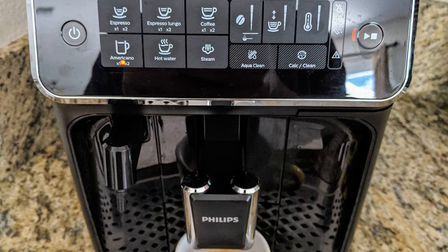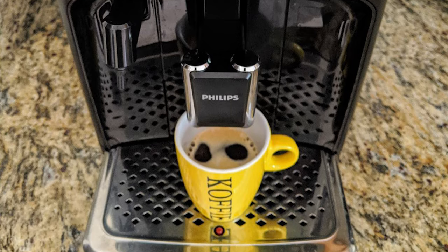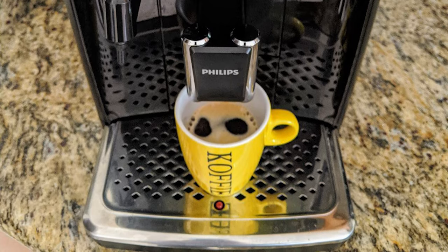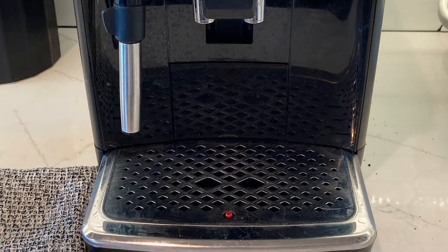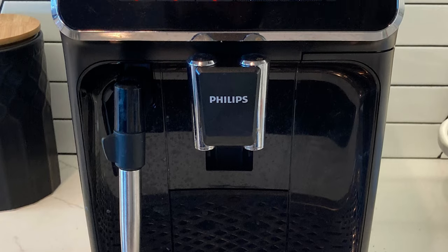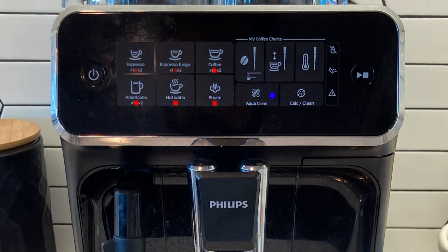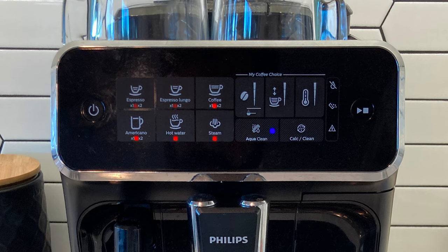You can also adjust milk volume and texture. The Latago Milk Frothing System is what really sets Philips apart from the competition. It whips milk and air at high speed in a special frothing chamber before delivering it to the top of your waiting drink. The best part is that it doesn't use any tubing, so cleaning is a breeze.